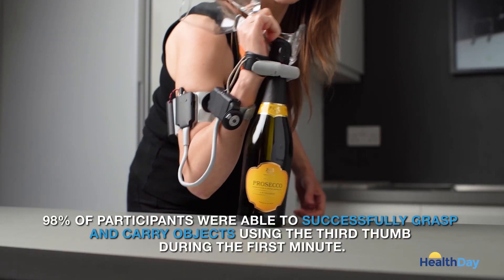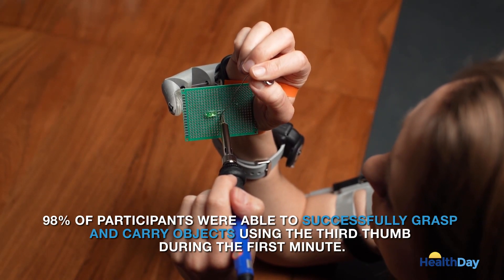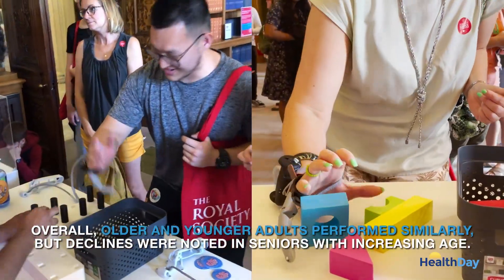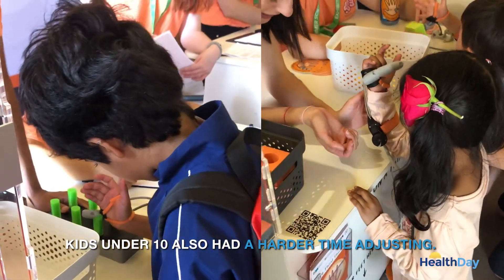98% of the participants were able to successfully grasp and carry objects using the third thumb during the first minute, according to the results. Overall, older and younger adults performed similarly, but declines were noted in seniors with increasing age. Kids under 10 also had a harder time adjusting.